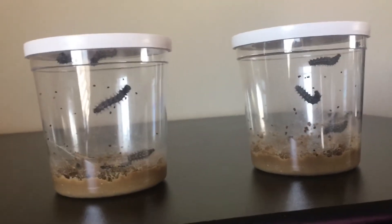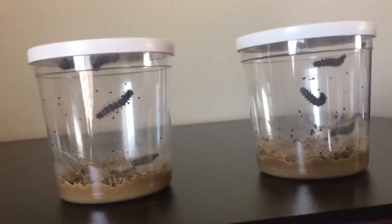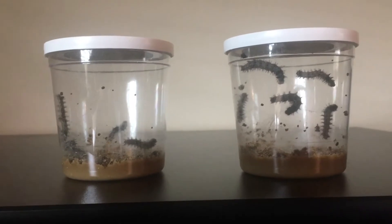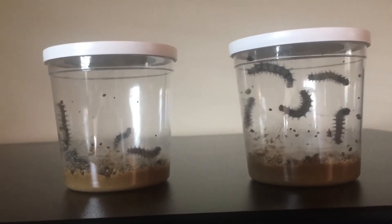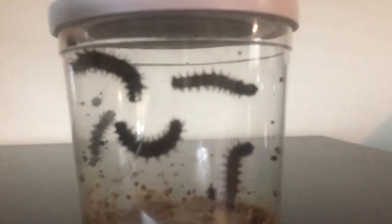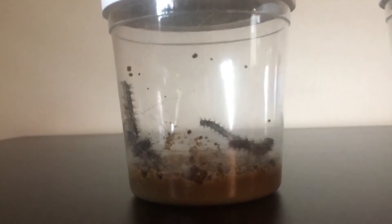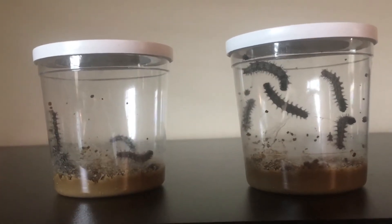Oh my gosh, look at them. They have grown and it's only the third day. This is Saturday and as you can see they've grown even more. Look at our caterpillar friends. Aren't they so cute? Just chilling.